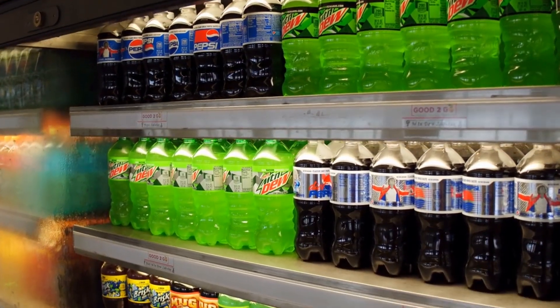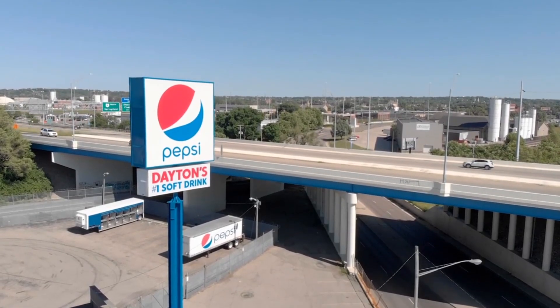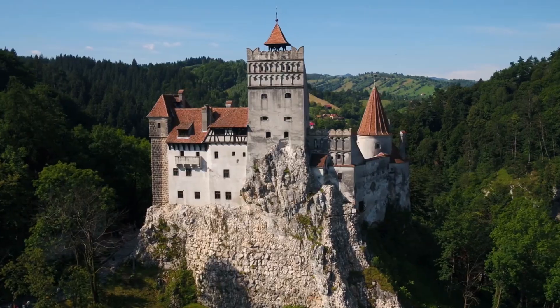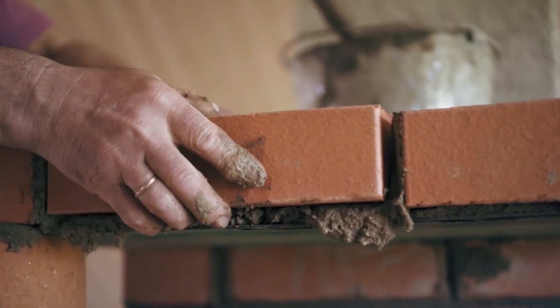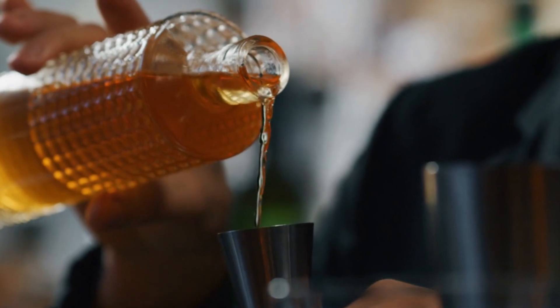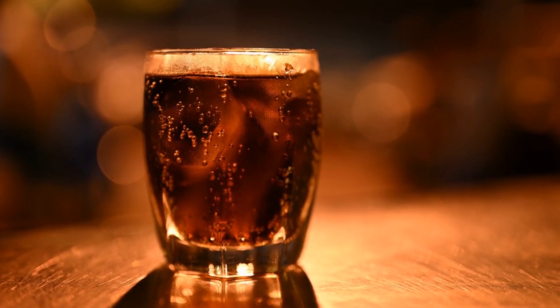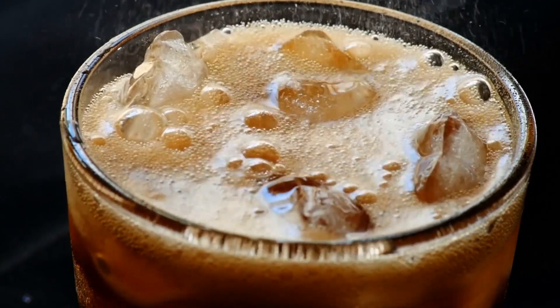Creating millions of soft drinks is like conducting an orchestra — each ingredient must hit the right note to produce harmony. But where does it all begin? Pepsi doesn't just grab ingredients off the shelf. It enforces strict sourcing standards to secure the best syrups, carbonated water, and secret flavors.